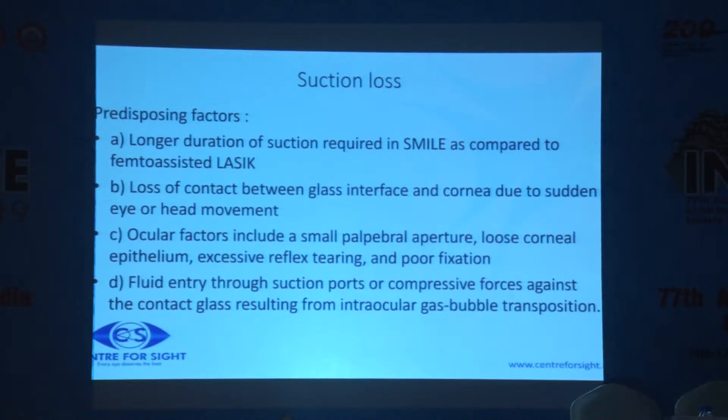A flap would take about half that time. One important thing about SMILE is that irrespective of the dioptric correction you are correcting, the time taken remains the same. If you are doing LASIK for minus 1 versus minus 10, the time taken would be 10 times more for LASIK. In SMILE, it will still be the same, because you are just increasing the depth at which you are moving the two planes.